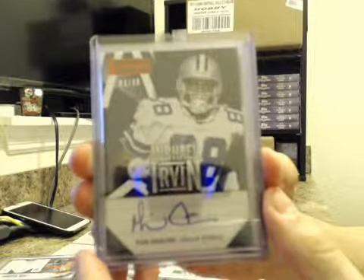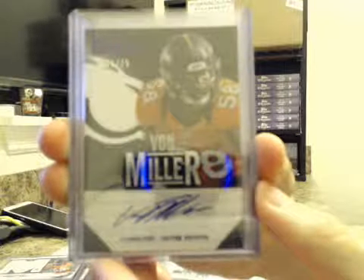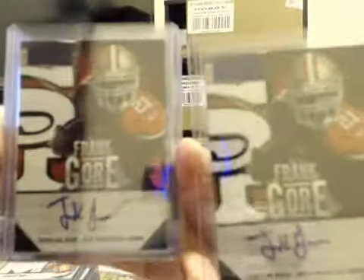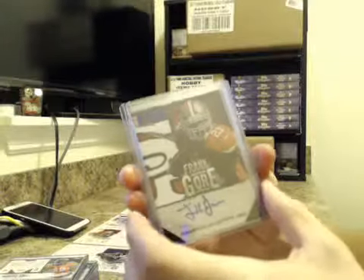Vet autographs: we had Michael Irvin, Cowboys, numbered to /88 — nice one there. Von Miller, Broncos, numbered to /25. Frank Gore, Niners, numbered to /25. And Frank Gore, 25 of 25. Collation in this case was not too great.